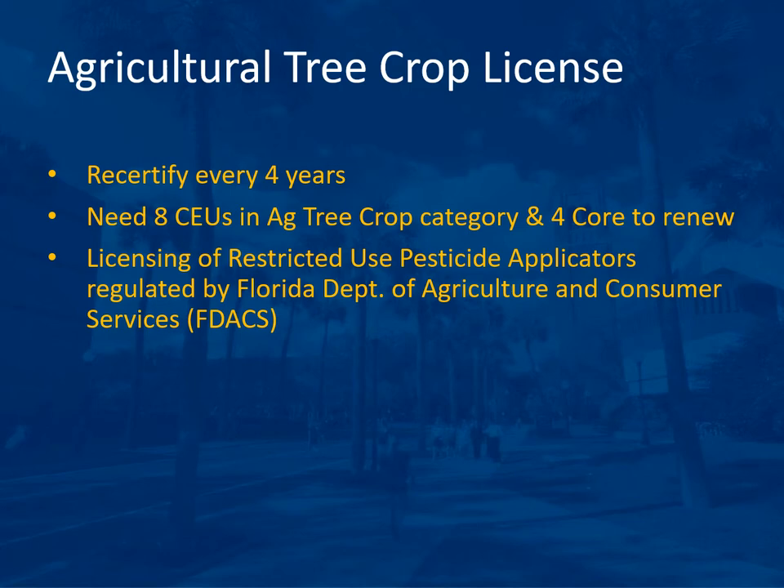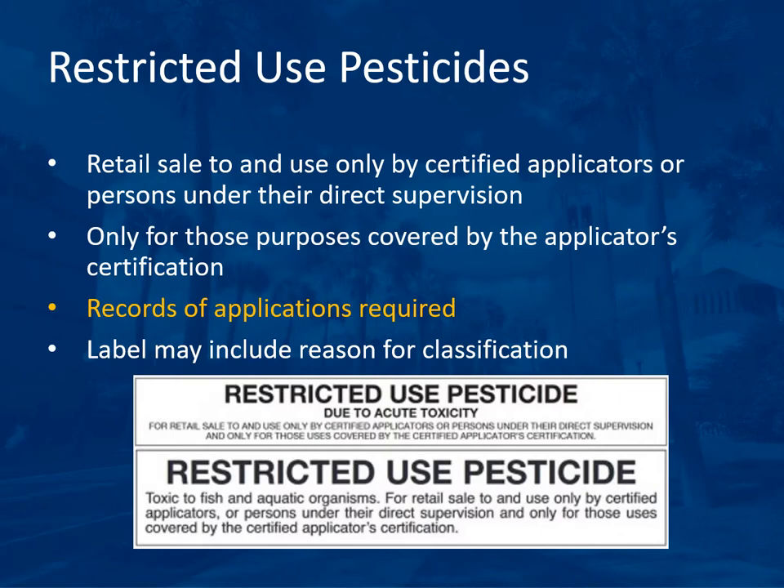The licensing of restricted use pesticide applicators is regulated by the Florida Department of Agriculture and Consumer Services, or FDACS. Restricted use pesticides are only for retail sale to and use by certified applicators or persons under their direct supervision. It is only for those purposes covered by the applicator's certification. Records of applications are required. The label should say 'restricted use pesticide' right at the very top of the label.